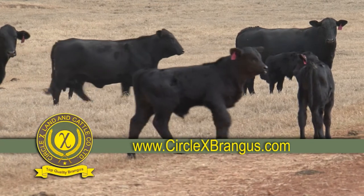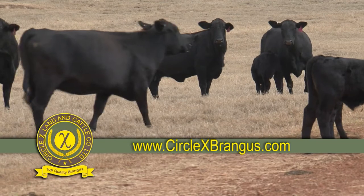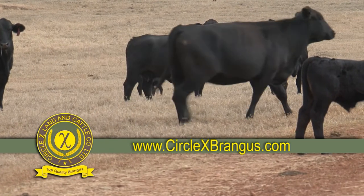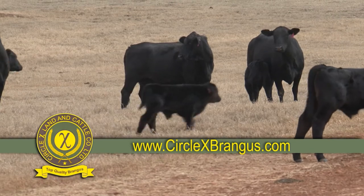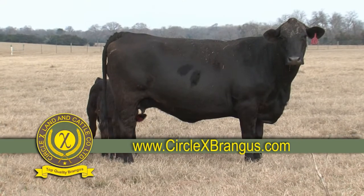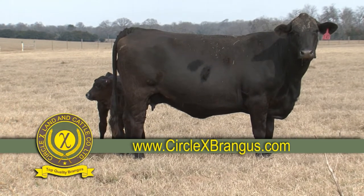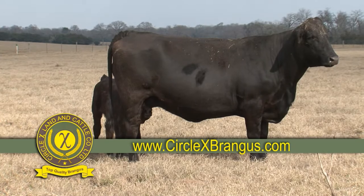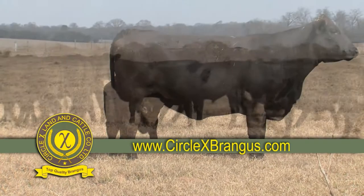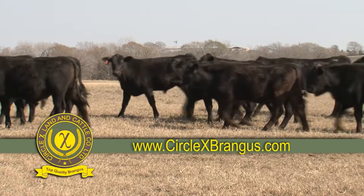We encourage you to visit often to check the availability of these animals, and we are currently offering 200 to 300 head of commercial females. Always remember Circle X as your source for top quality Brangus cattle.